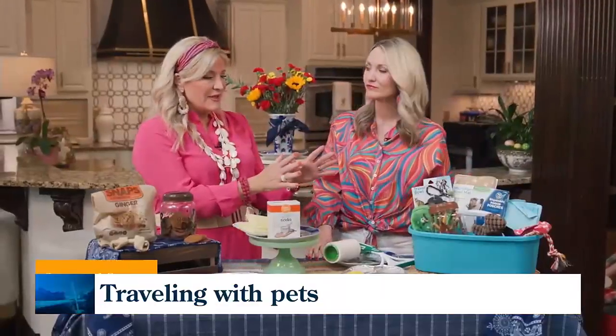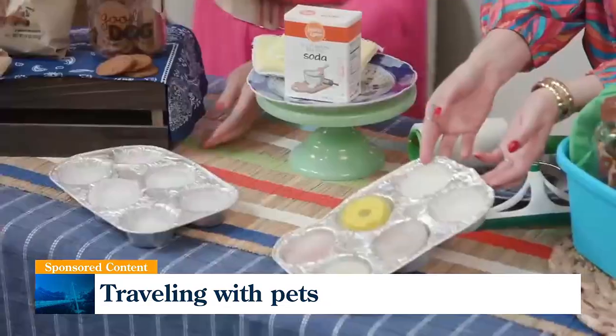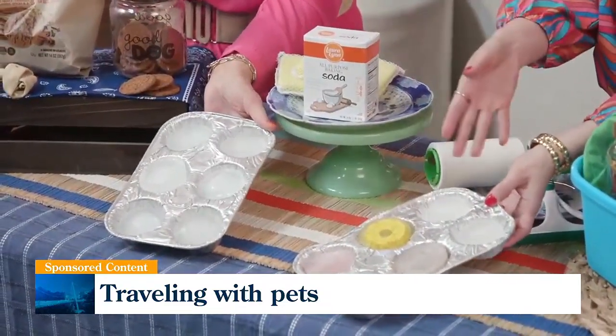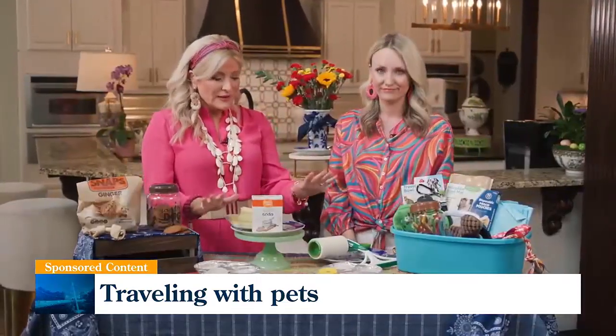It keeps everything together. And when you're traveling with your pet, hydration is so important, so we've got a really fun hack for that. We just took your classic disposable muffin pan, filled those with ice and water, as well as some treats, and freeze those. You can throw them in your cooler — a great way to keep your dog hydrated as you're on the go. Makes life really easy.